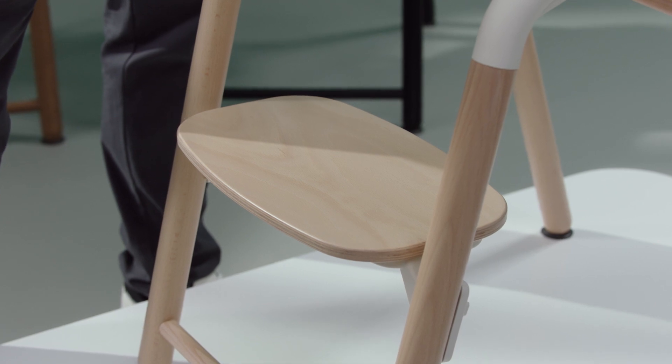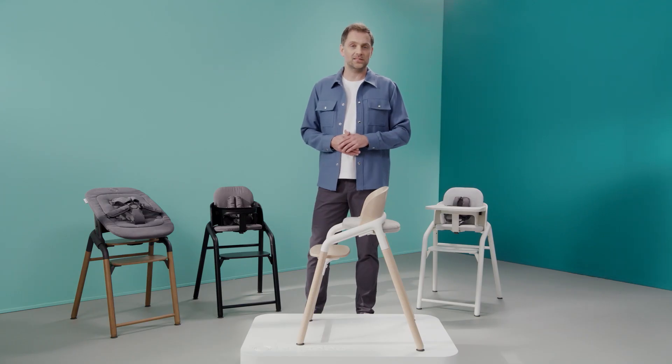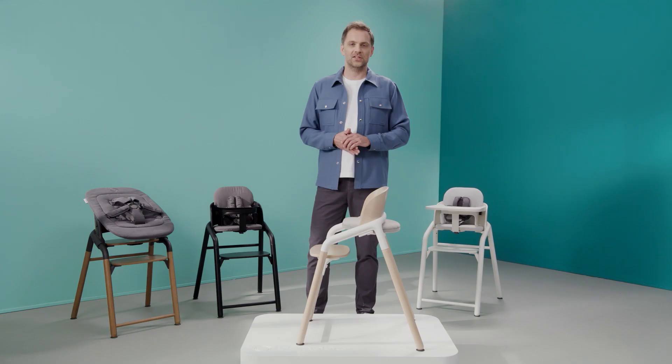A good footrest supports your child's upper legs and lets them sit in an ideal, comfortable and healthy position. Little ones grow so fast. That's why both the seat and the footrest need to be adjusted constantly. Adjusting these parts can be done in just one second, using just one click and slide movement without using any extra tools.